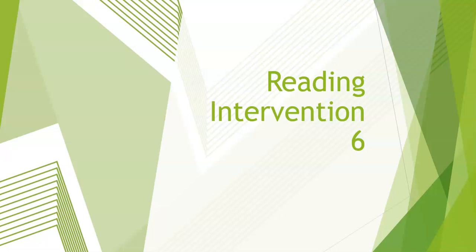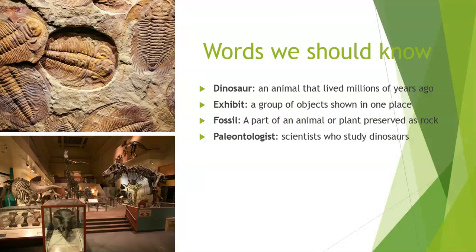Hey, welcome to Miss Glover's reading intervention video six. We're going to pick up where we left off yesterday about our brochure and the things that we learned inside of the brochure. Let's keep going.